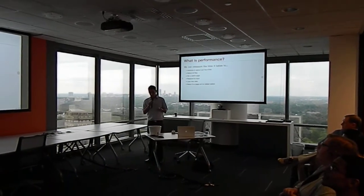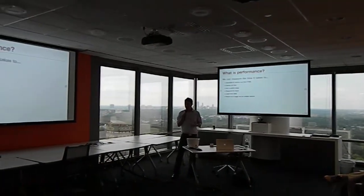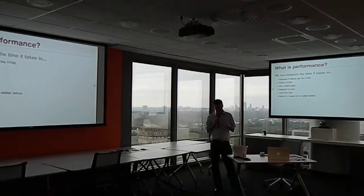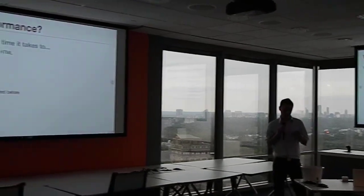So, what does it mean for a website to be fast? We can measure the time it takes to generate and deliver the HTML. This is important because until you have that initial document, you can't download any of the resources that are referenced in it.